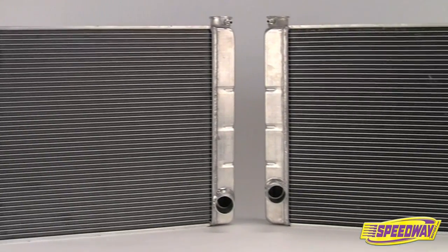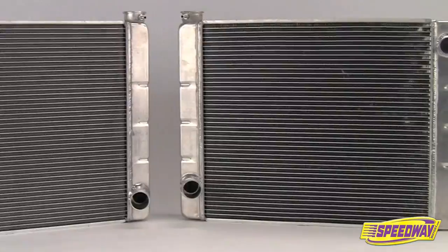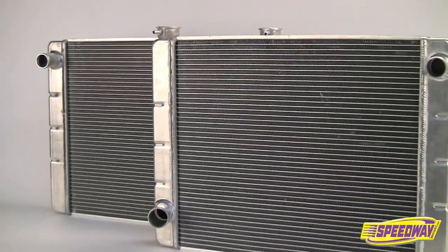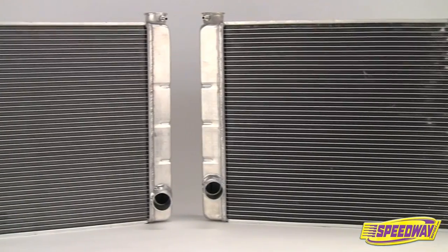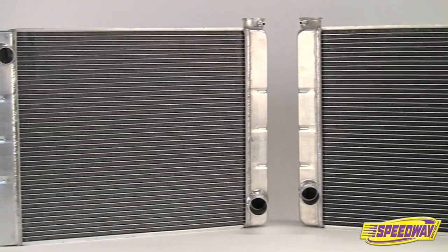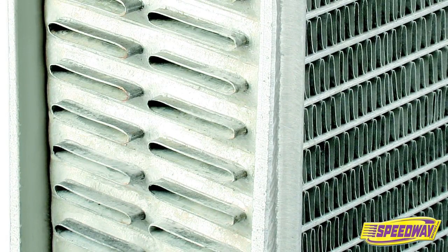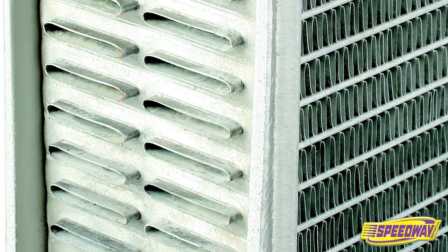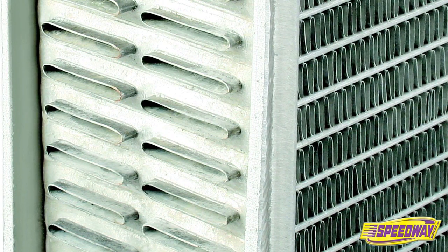Speedway Motors offers professional quality aluminum racing radiators with prices that start at just $109.99. These radiators feature all aluminum furnace-raised construction with no epoxy or gaskets. Two rows of large one-inch aluminum tubes paired with a maximum number of fins per inch provide the ultimate in heat transfer and cooling capabilities.